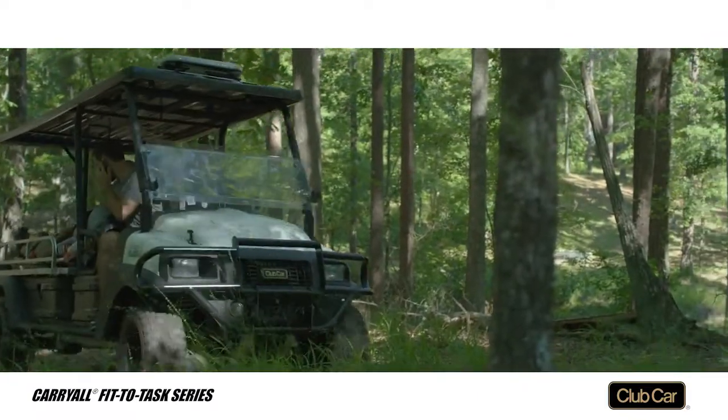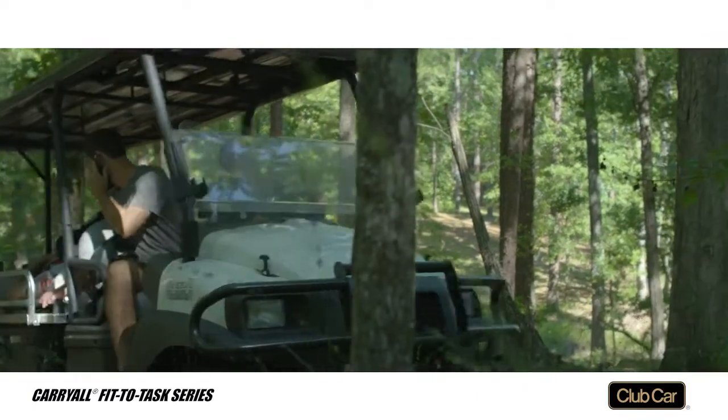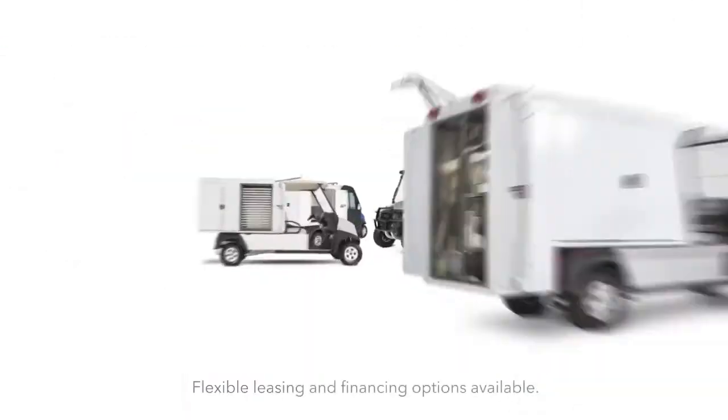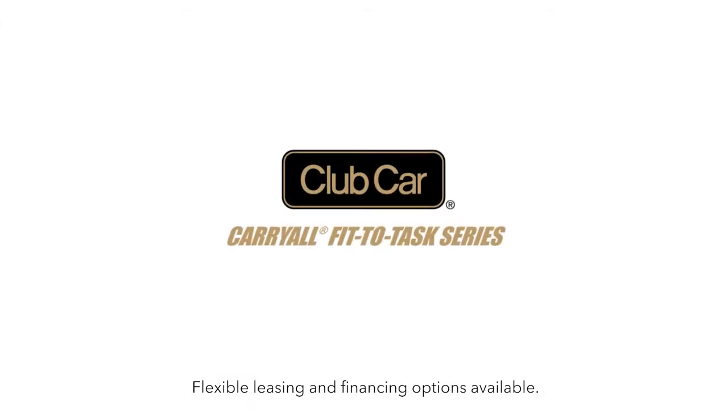The Carryall 1700 is available with either a gasoline or diesel engine. All three are built on rust-proof aluminum frames. Carryall Fit to Task series — solving your transportation problems.